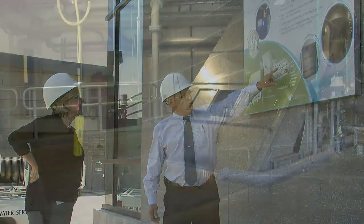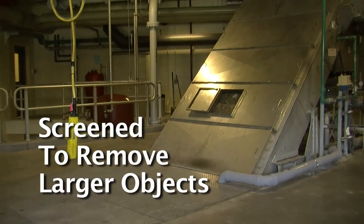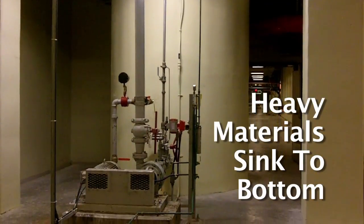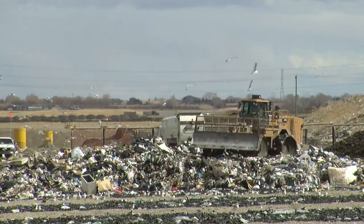This wastewater passes through screens to remove larger objects like plastic bags, toys, wet wipes and rags. Grit tanks allow heavier materials like gravel to sink to the bottom. Screenings and grit are sent to the landfill.